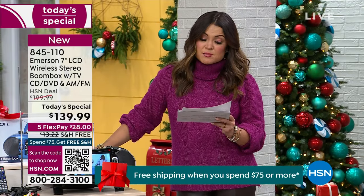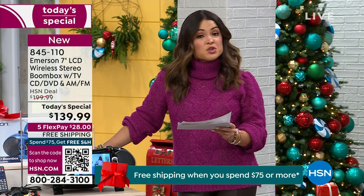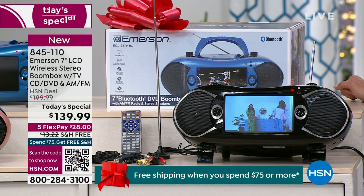It can stream via Bluetooth, so any of your favorite music services, podcasts, audiobooks. You can play media from a USB drive or an SD drive. I just found out last presentation it has a microphone input, so I can karaoke with this if I want to.